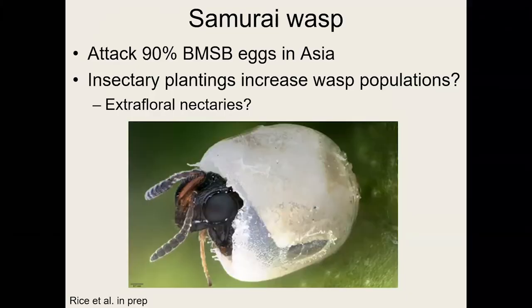Some good news: we have a new adventive species called the samurai wasp. We call it adventive because we didn't release this parasitoid wasp — it made its own way here and is now established in 15 states. In Asia, the native region of brown marmorated stink bug, the samurai wasp attacks and kills 90% of BMSB eggs — a really impressive kill rate. The University of Missouri is working with Penn State and Rutgers to help establish samurai wasp populations in agricultural systems by planting extra-floral nectaries and insectary plantings, which the adult wasps feed on. We hope that planting these habitats along field edges will increase egg kill in the agricultural system.